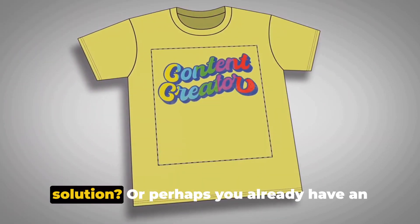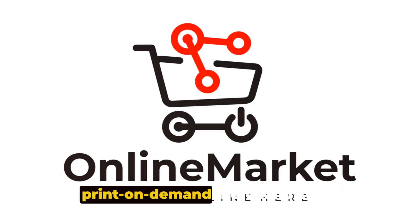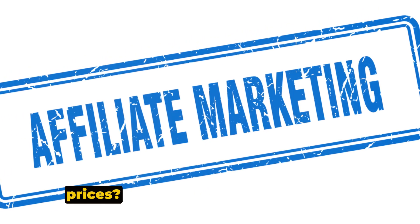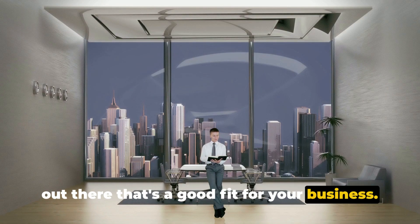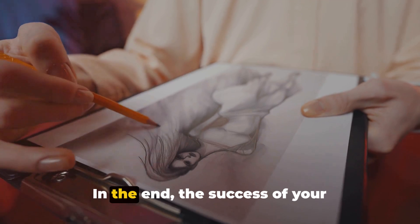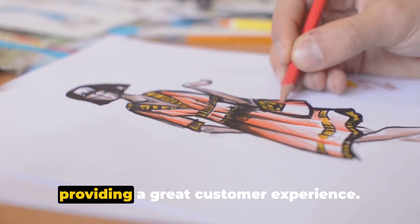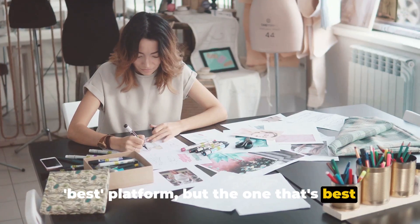Are you looking for an all-in-one solution? Or perhaps you already have an established online store and you're just looking to diversify your product range with print-on-demand merchandise? Maybe you're looking for a platform that prioritizes quality fulfillment services, or one that offers affordable printing prices. Whatever your needs may be, there's likely a print-on-demand platform out there that's a good fit. Do your research, weigh up the pros and cons, and make an informed decision. In the end, the success of your print-on-demand venture will depend not just on the platform you choose, but also on the quality of your designs, your marketing efforts, and your commitment to providing a great customer experience. Remember, it's not about choosing the best platform, but the one that's best for you and your business.